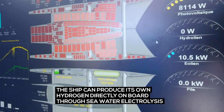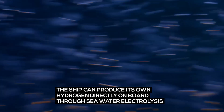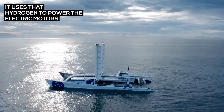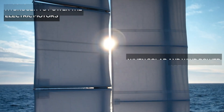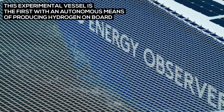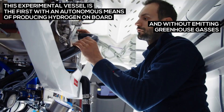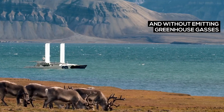The ship can produce its own hydrogen directly on board through seawater electrolysis. It uses that hydrogen to power the electric motors when solar and wind power are not enough. This experimental vessel is the first with an autonomous means of producing hydrogen on board and without emitting greenhouse gases.